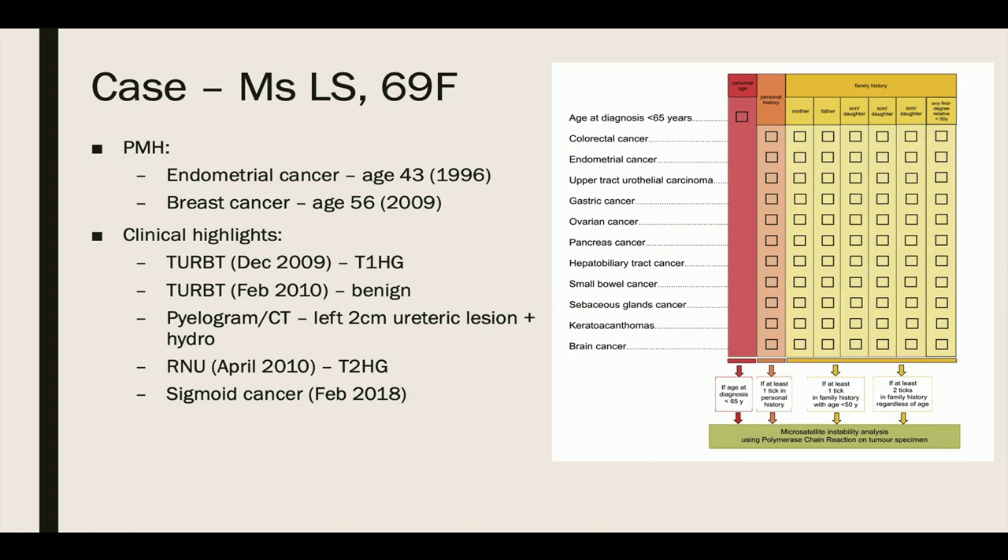Going through the exercise for Ms. LS, introduced at the start of the talk: she gets a tick for her endometrial cancer, one tick for her age of diagnosis at 43 years, one tick for her upper tract disease, and another for her colorectal cancer. By this updated criteria, she would have warranted further screening after each one of her cancers other than her breast malignancy, and wouldn't have had to wait until she was diagnosed with colorectal cancer to have Lynch syndrome screening. When she finally underwent genetic testing for her colorectal tumor, results showed loss of MSH2 protein, and she was diagnosed with Lynch syndrome.